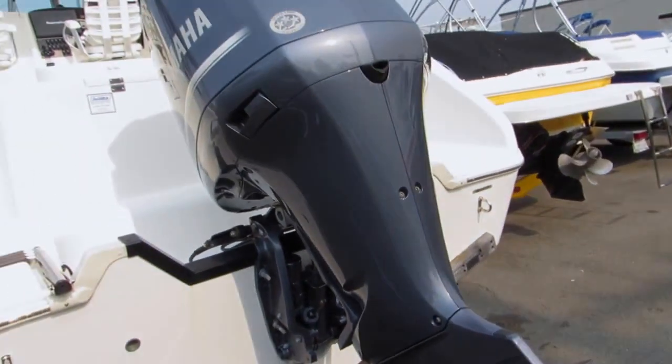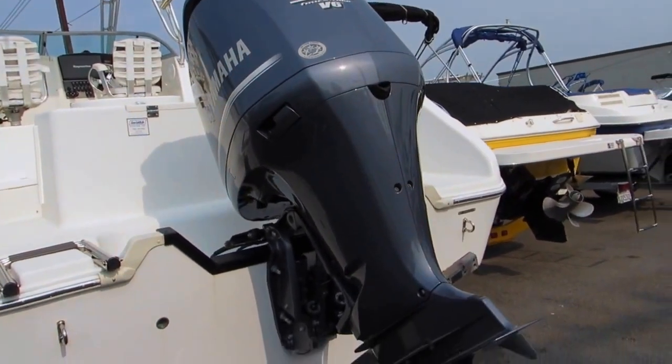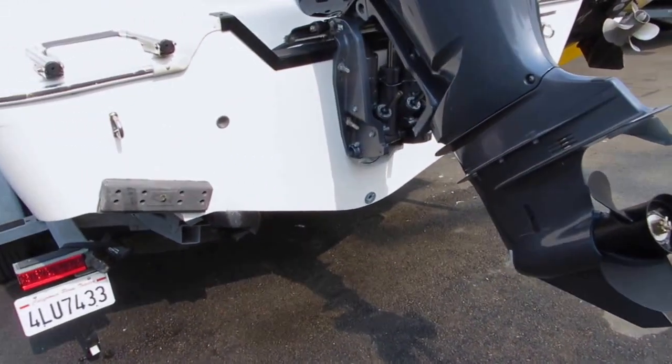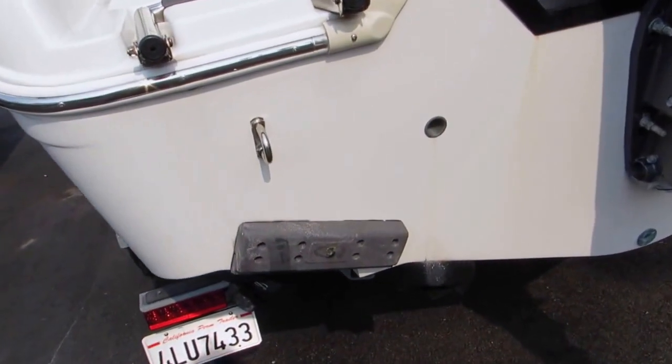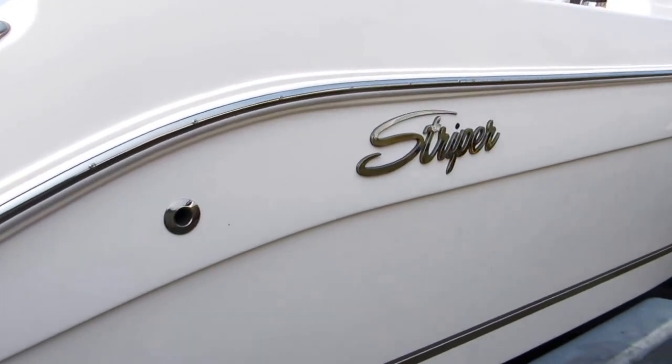This has a Yamaha 300 horsepower four-stroke outboard with a stainless steel prop. They paint the stainless steel props. It also has the Volvo auto-leveling system on the side of the boat, and all stainless steel through-holes.